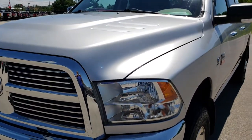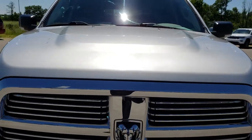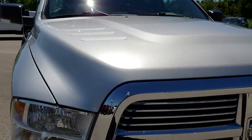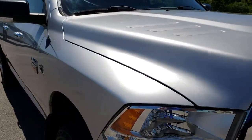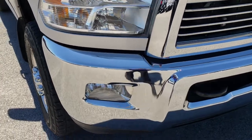Today we are checking out this super clean 2010 Ram 2500 Mega Cab short box. This truck has the 6.7 liter Cummins diesel.